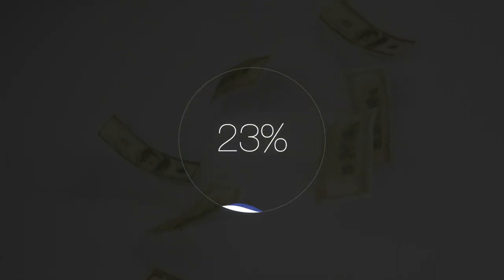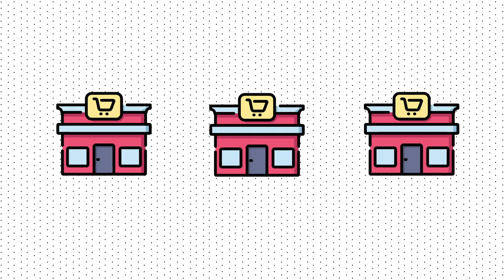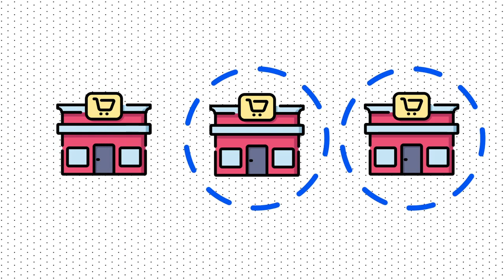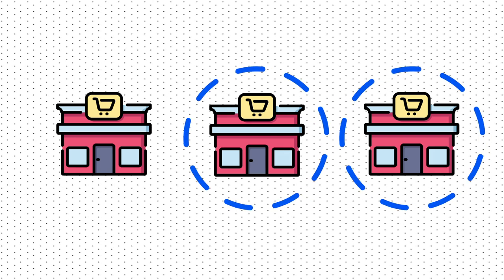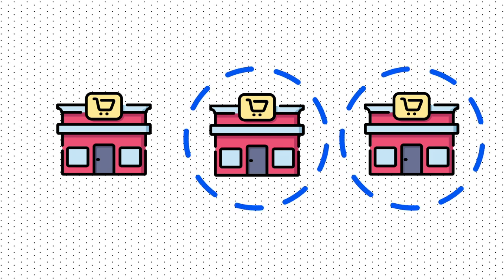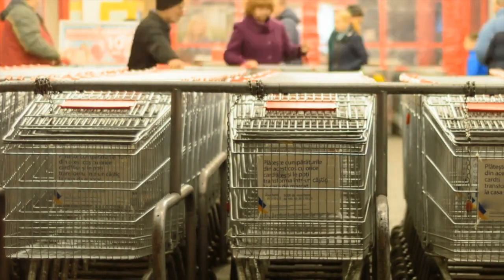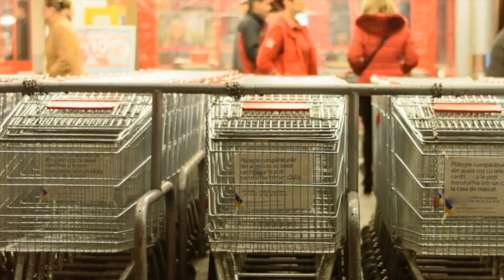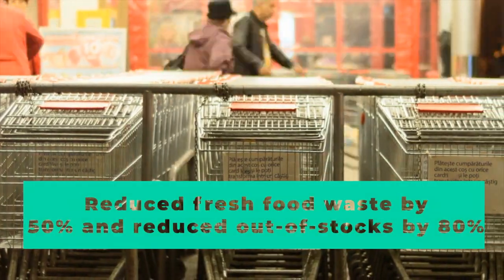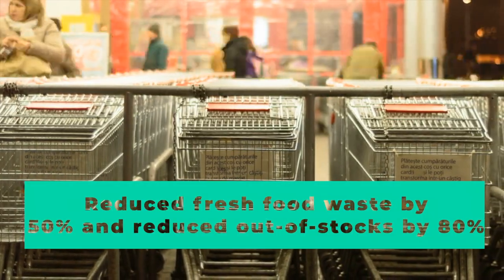This business model seems like a win-win because it aligns Afresh's and the grocer's incentives. This startup has been gaining some traction — they say they have paid partnerships with three US grocery chains. The company won't name them, but two of the grocers have more than 100 stores and a billion dollars in revenue. While using Afresh's software, these stores reduce fresh food waste by a whopping 50% and reduce out-of-stocks by 80%, which translates to some serious savings.